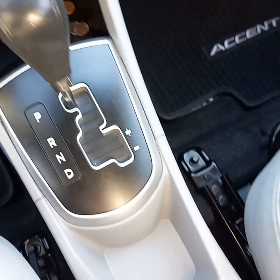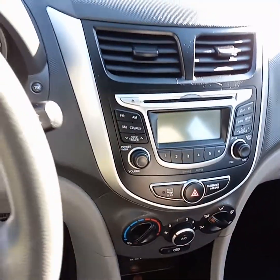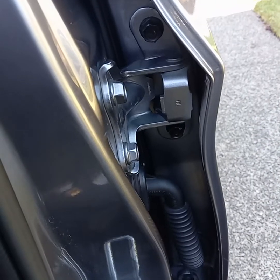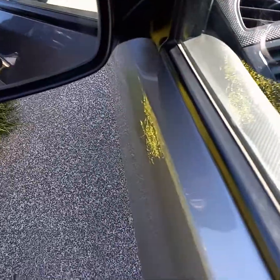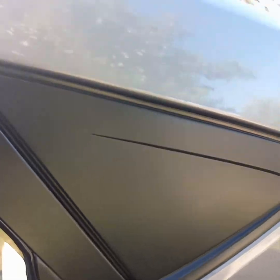Everything is looking really good in here. Brought this area back to life — looks good now. It was turning gray. Try not to let things go and turn gray for too long because it's hard to restore them, but I've restored all of this area here.